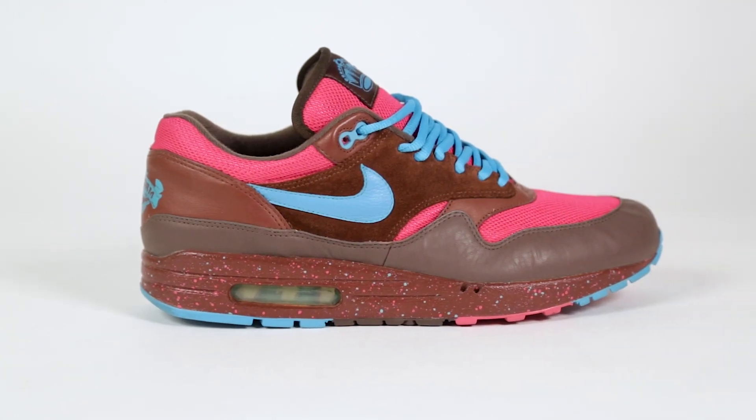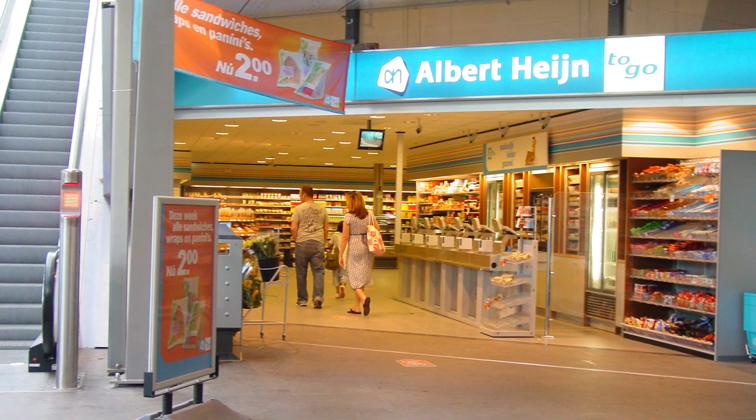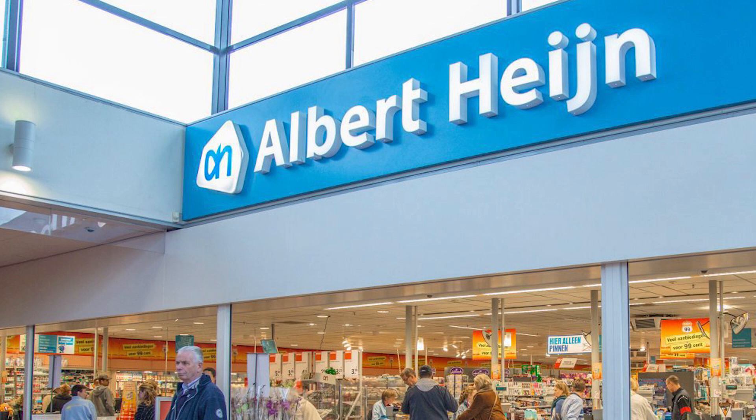So how did this colorway come about? Believe it or not, this was not Parra's original design. His original concept was inspired by Dutch supermarket chain Albert Heijn, which was known for its orange and blue branding. But Nike had to scrap the release because the store changed its brand colors before the shoes ever hit store shelves.